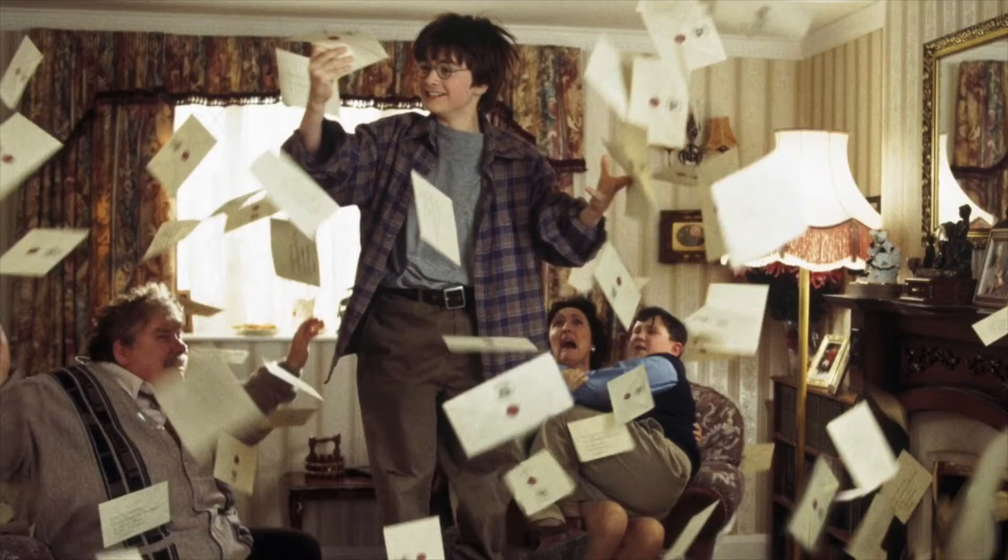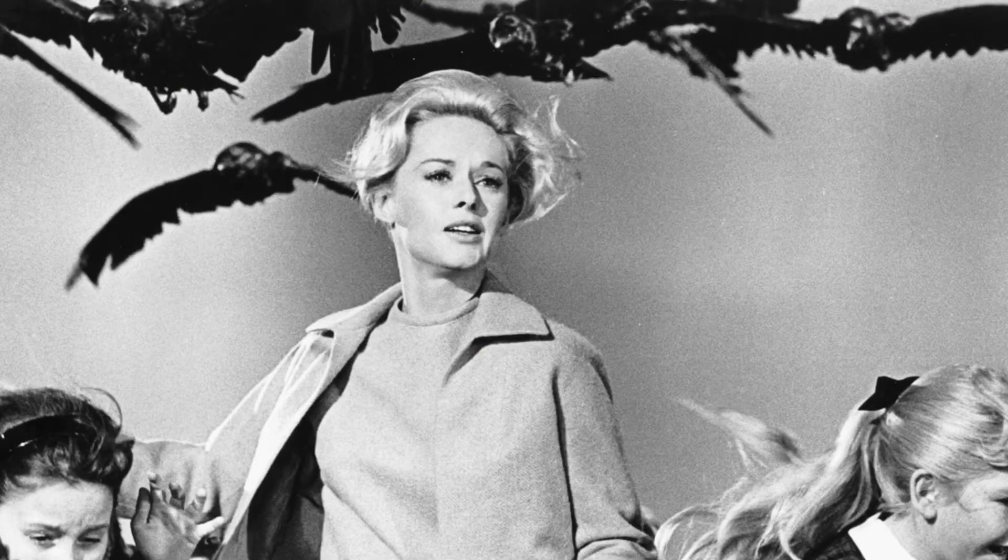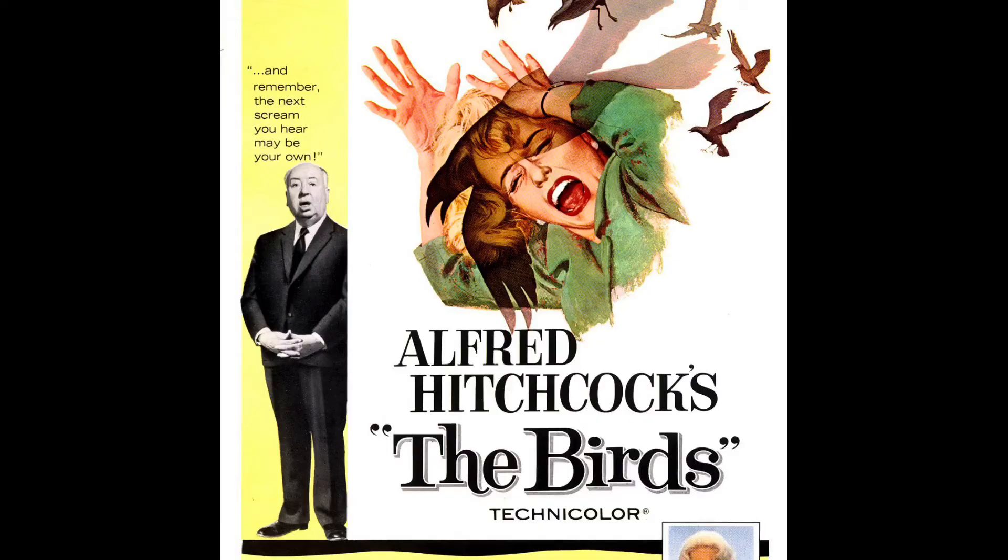When Harry — the obviously-not-Ravenclaw — gets his letters and jumps on top of the table to grab them, a bunch of them also come from the fireplace. This is actually a nod to The Birds by Alfred Hitchcock, and Uncle Dursley is just not having it.